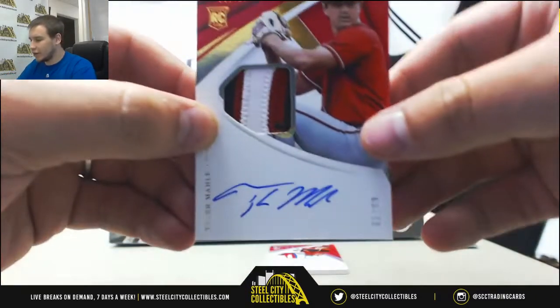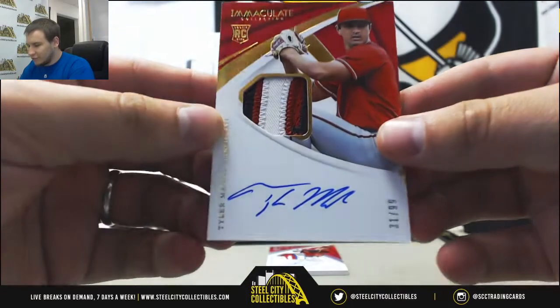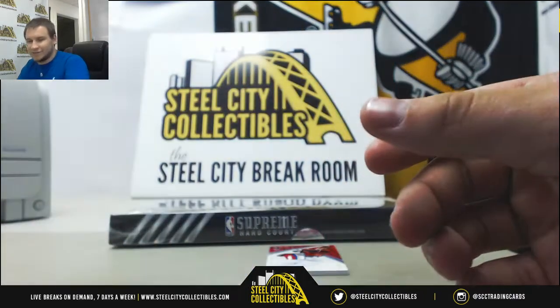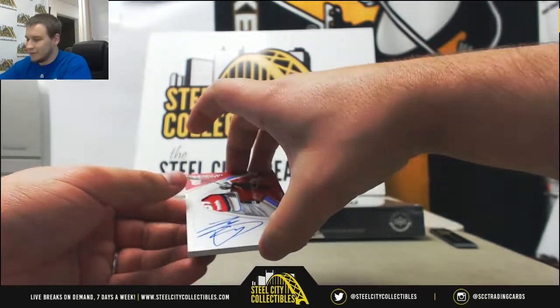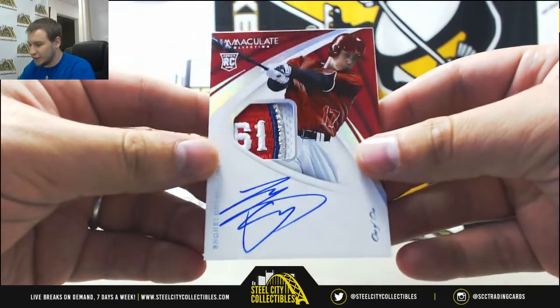Rookie Patch Auto — holy crap — 31 of 99, Tyler Mailey. And this is amazing, history being made right here. I'm going to be as careful with this as possible. One of one, Rookie Patch Auto — Shohei Ohtani.